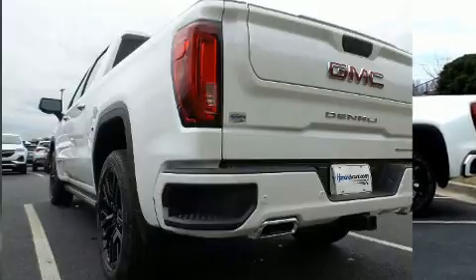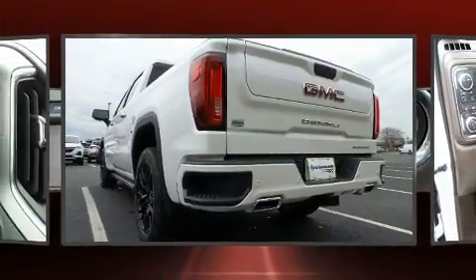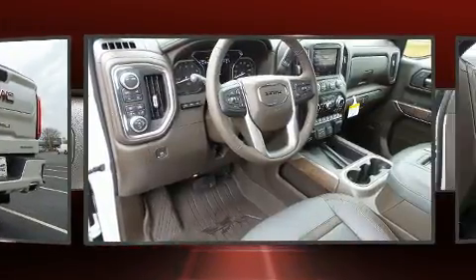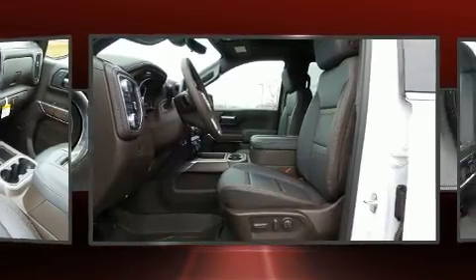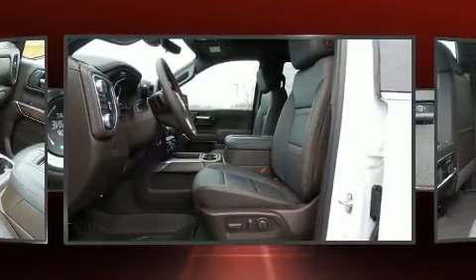Top features include front fog lights, automatic dimming door mirrors, power door mirrors and heated door mirrors, remote keyless entry, a trailer hitch, a bed liner, and one-touch window functionality.